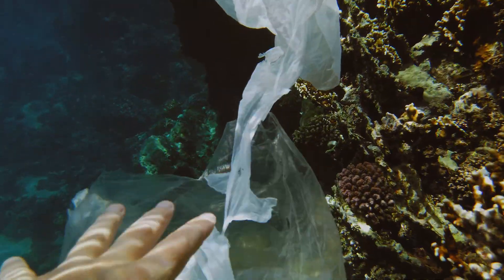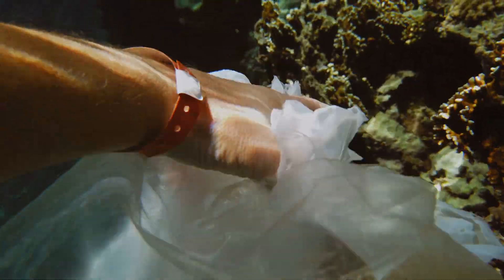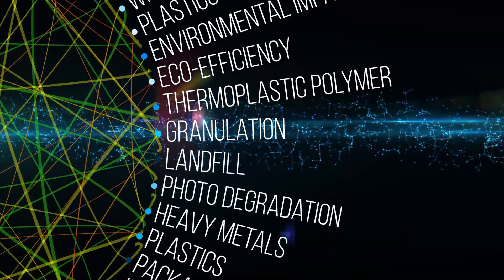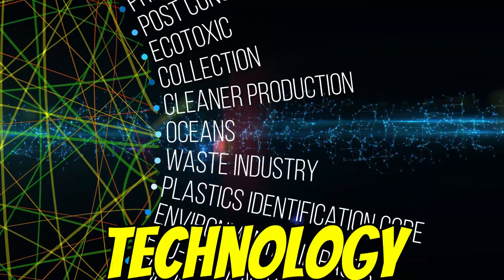And then there are the ecological risks. Releasing enzymes, or maybe genetically engineered microbes that produce them, needs careful thought. Unintended consequences in ecosystems are a major concern with any new biological technology release.